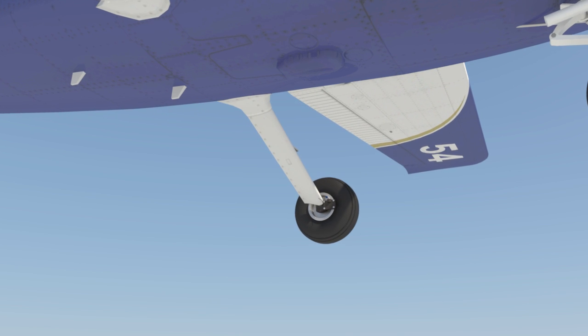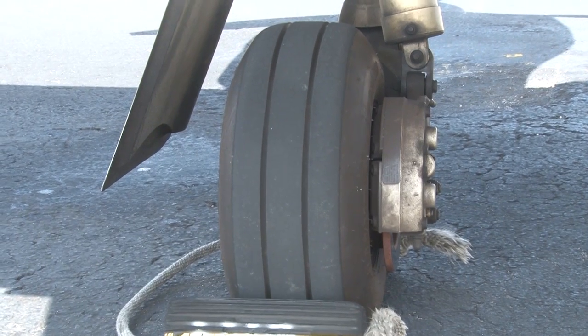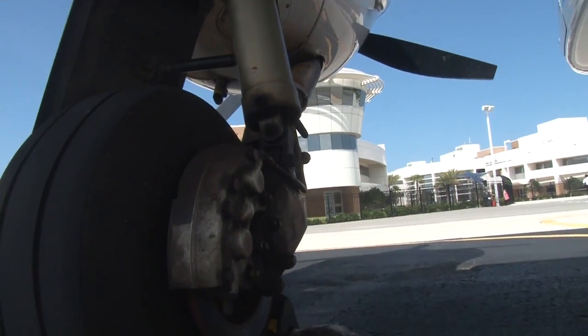The wheels of a fixed landing gear system are connected to struts, which absorb the shock of landing and taxiing. Some general aviation airplanes, like the Piper Aero or Diamond DA-42, are equipped with a retractable landing gear system.